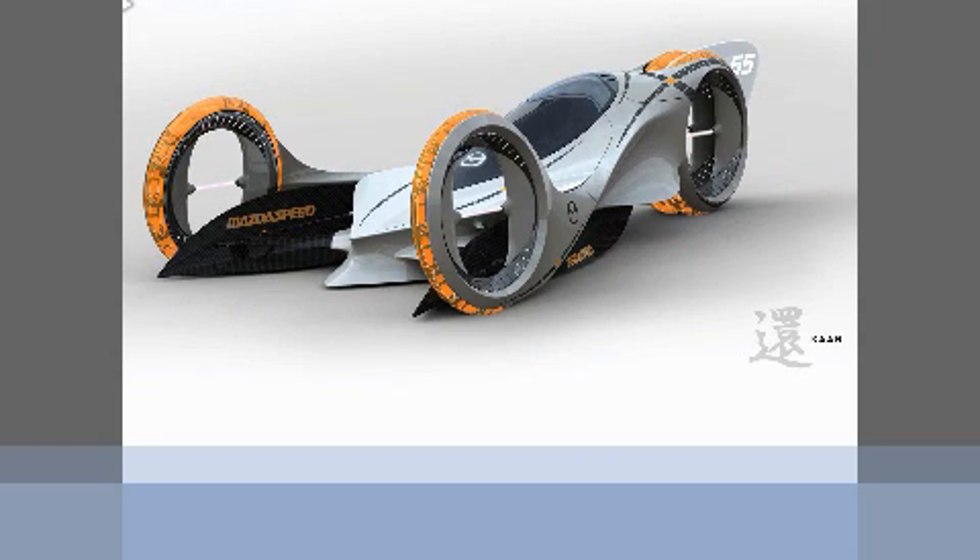I thought I had to show a Mazda here, so this is an electric-powered Mazda for the future. And the next five slides are actually from the Michelin Challenge Design competition.